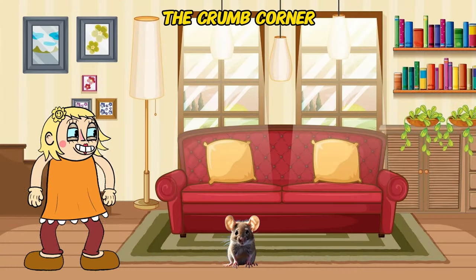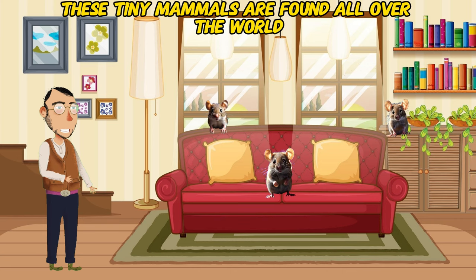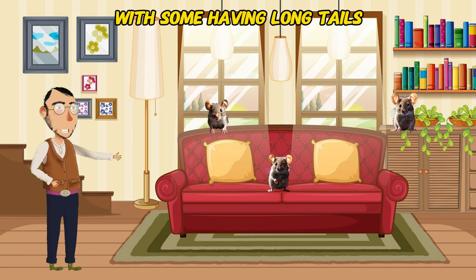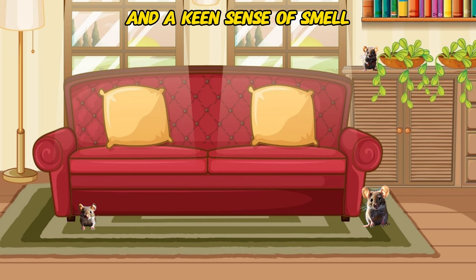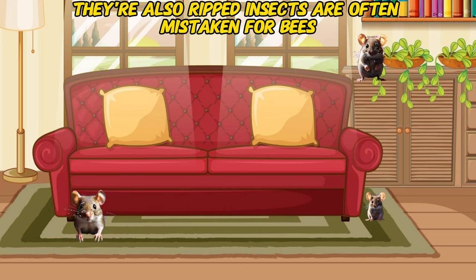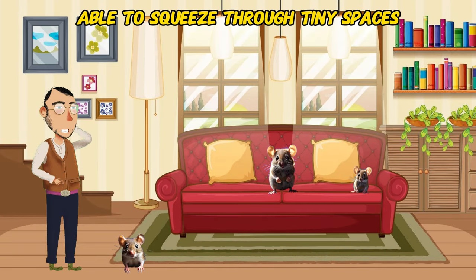The Crumb Corner! Meet the curious mouse. These tiny mammals are found all over the world, from homes to gardens. They come in various species, with some having long tails and others sporting short, twitchy noses. Did you know mice have excellent hearing and a keen sense of smell, helping them navigate and find food? They're also surprisingly strong for their size, able to squeeze through tiny spaces.